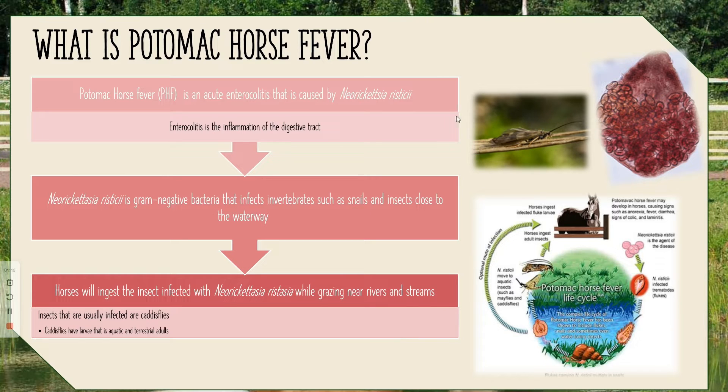The big vector that is infected is the caddisfly. What happens is horses will ingest insects infected with Neorickettsia while grazing near rivers and streams. The reason caddisflies are the most common to be infected is that their larvae are aquatic. The larvae will ingest the feces of snails and other insects while growing, and then as they develop, they become naturally infected as adults. As the horses are grazing, they will eat those bugs.